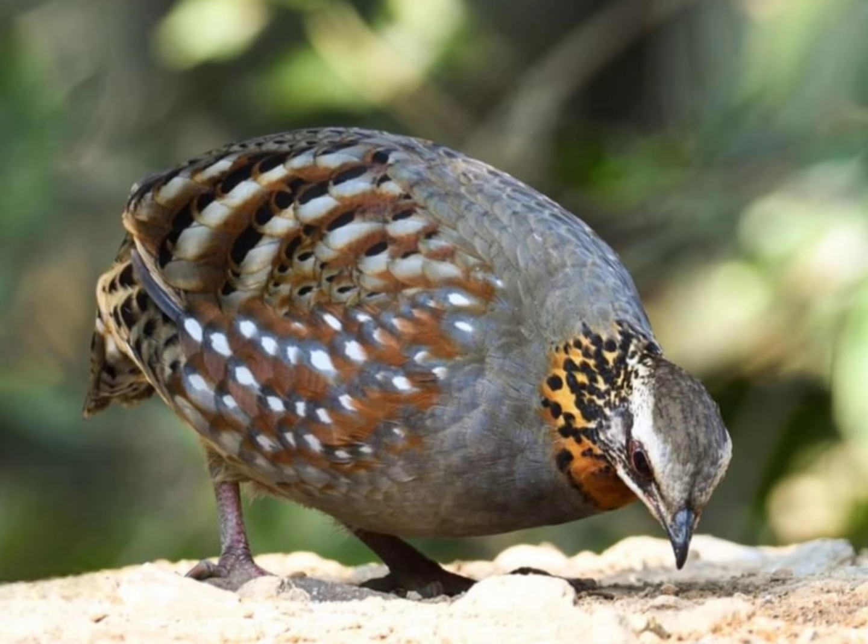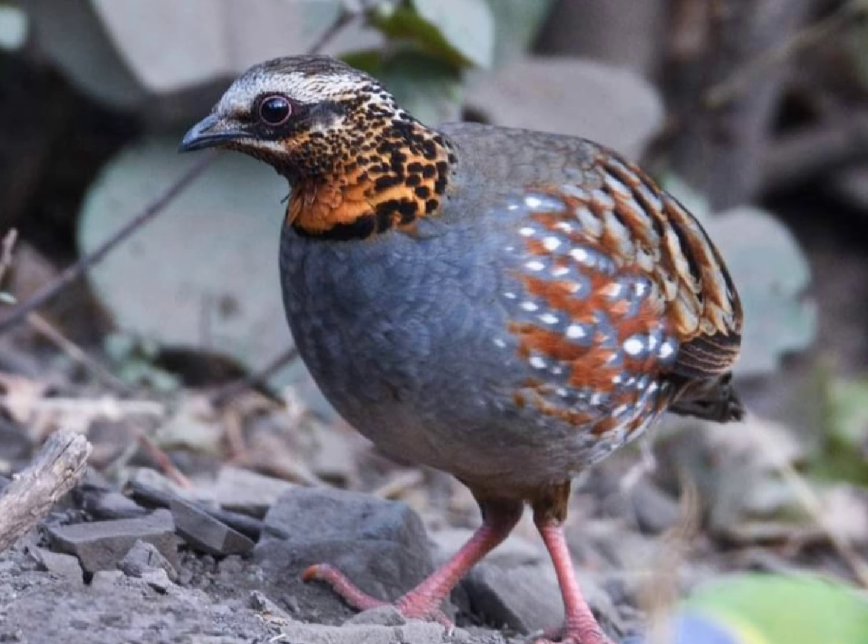Diet. Their diet consists mainly of seeds, fruits, insects, and other small invertebrates found on the forest floor.